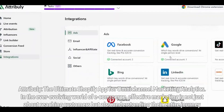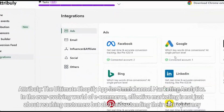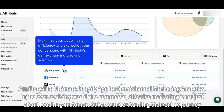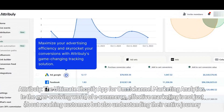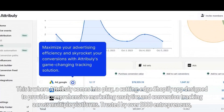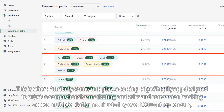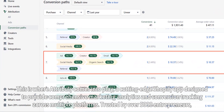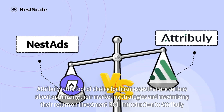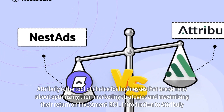Attribuli, the ultimate Shopify app for omni-channel marketing analytics. In the ever-evolving world of e-commerce, effective marketing is not just about reaching customers but also understanding their entire journey. This is where Attribuli comes into play, a cutting-edge Shopify app designed to provide comprehensive marketing analytics and conversion tracking across multiple platforms. Trusted by over 5,000 entrepreneurs, Attribuli is the tool of choice for businesses serious about optimizing their marketing strategies and maximizing their return on investment.